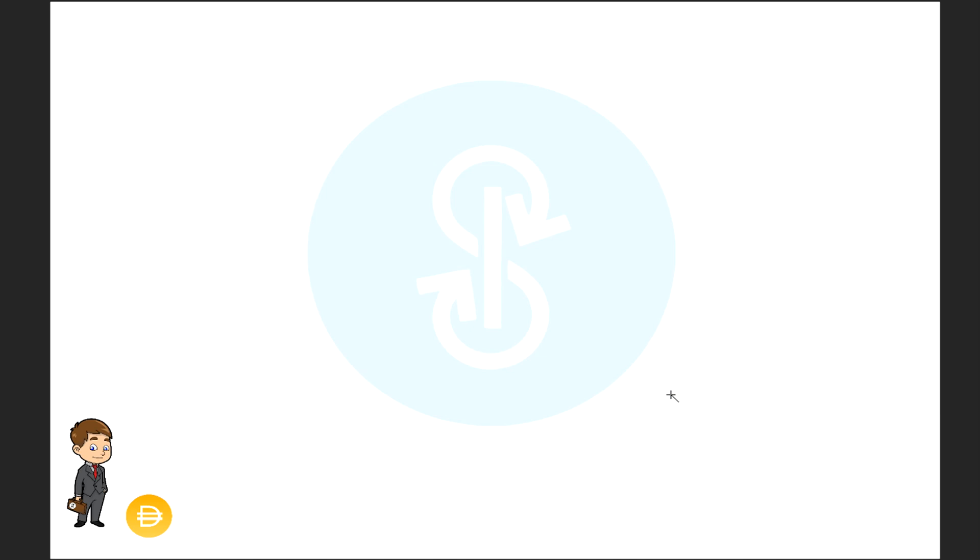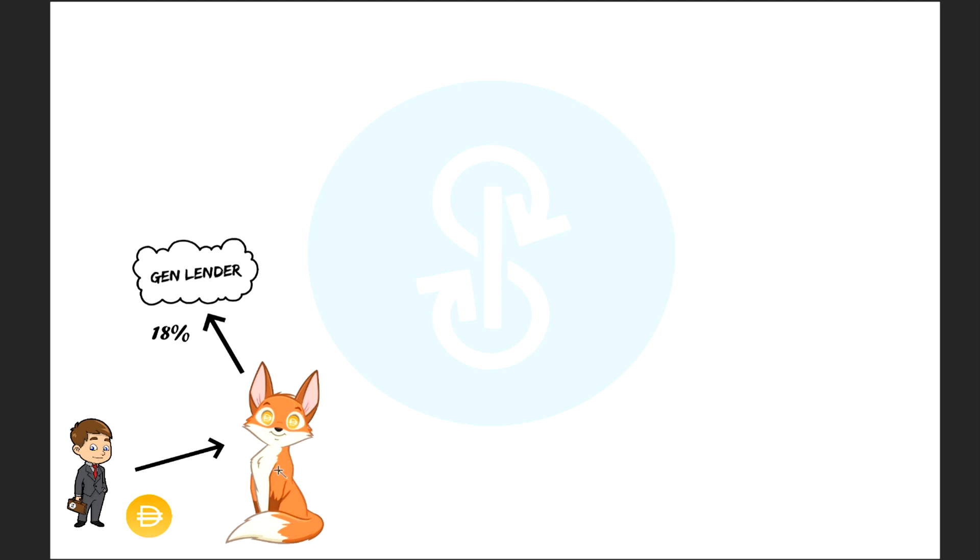Here we are on the flow chart. It's been a little while since I've done one of these flow chart videos so I might be a little rusty — bear with me. So here we have Dollar Bill, he has some DAI. He comes to Yearn and finds this Yearn vault — I'm going to call it Foxy Vault today, it's the DAI version 2 vault. The first strategy this vault has is called the General Lender. It's going to send 18% of whatever is in the vault to the General Lender — this number can change, but currently that's what it's set to.